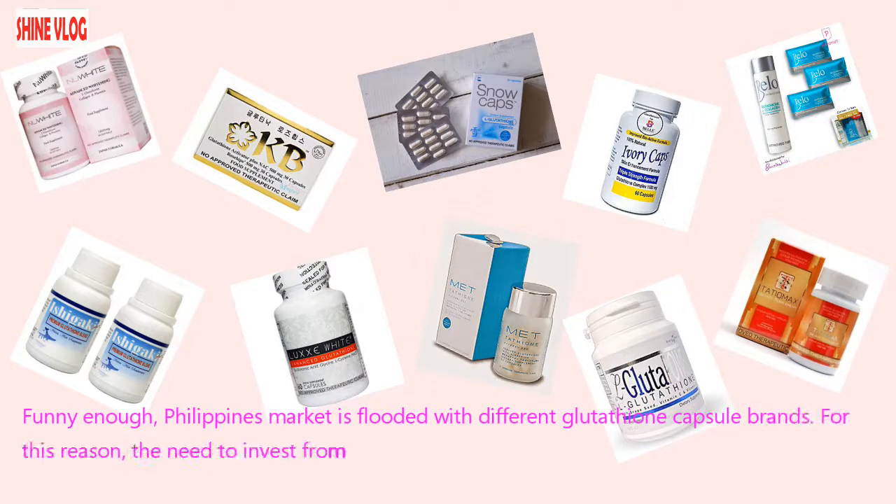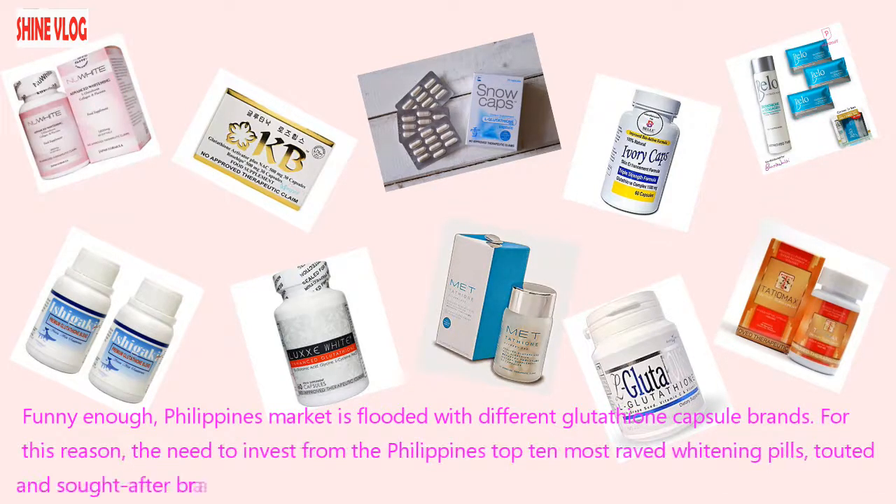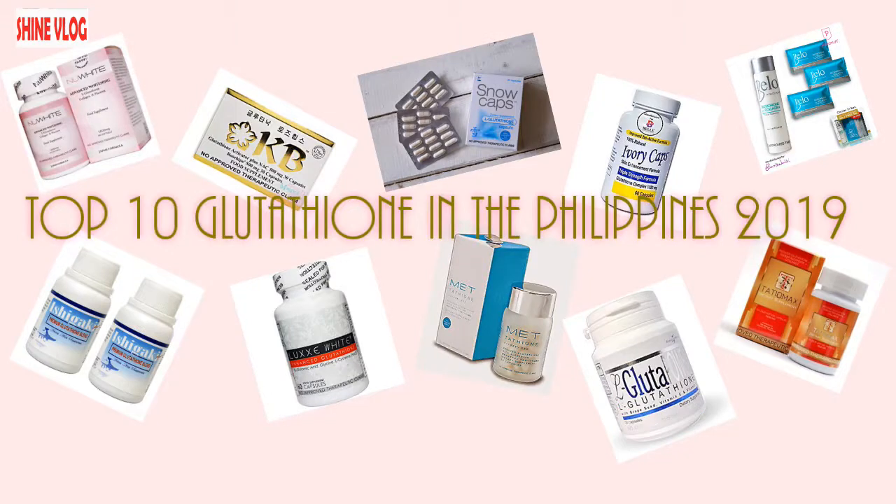The Philippines market is flooded with different glutathione capsule brands. For this reason, the need to invest in the Philippines' top 10 most raved, touted, and sought-after whitening pills is paramount. Here is the top 10 whitening glutathione capsule in the Philippines.